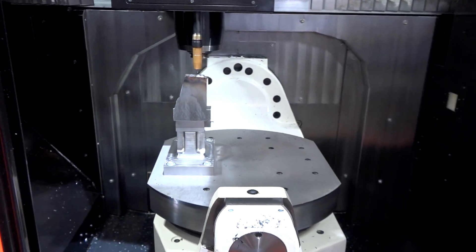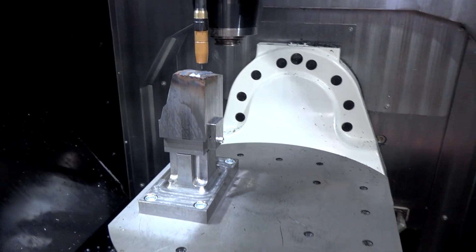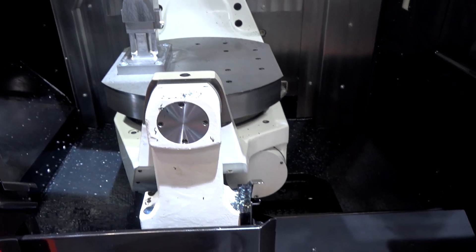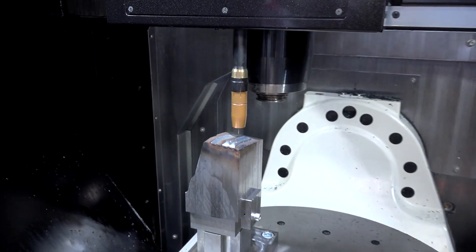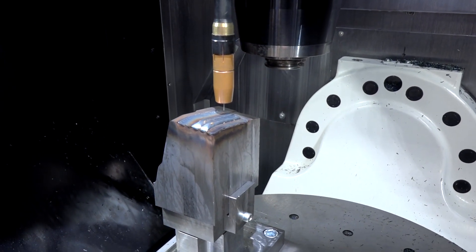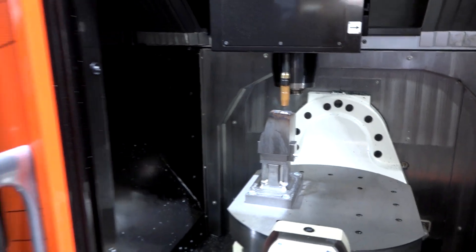The first thing you can see when you look inside is it is a true five-axis machine with the implementation of additive manufacturing. We all know Mazak for their precision machine tools, their high-speed machining capability, their ruggedness, their rigidity, and the technology they offer when it comes to machining.